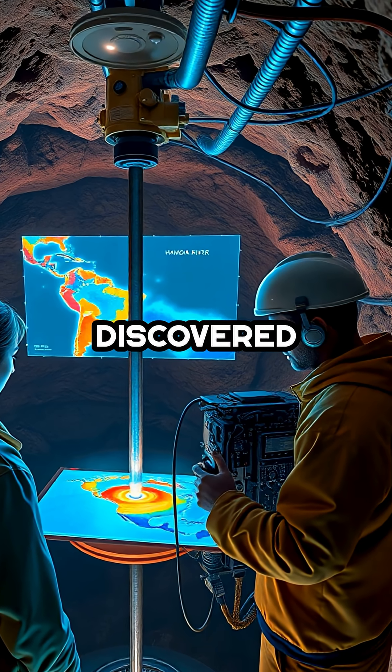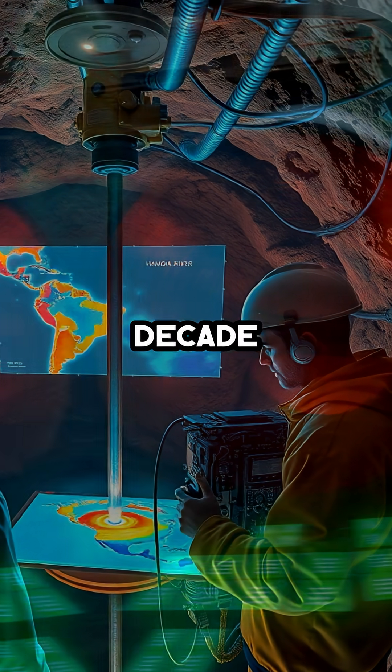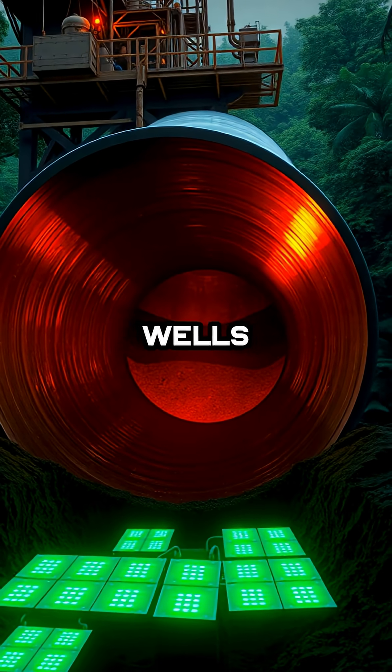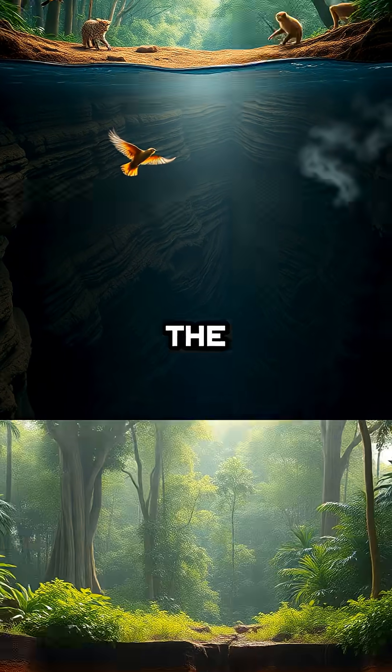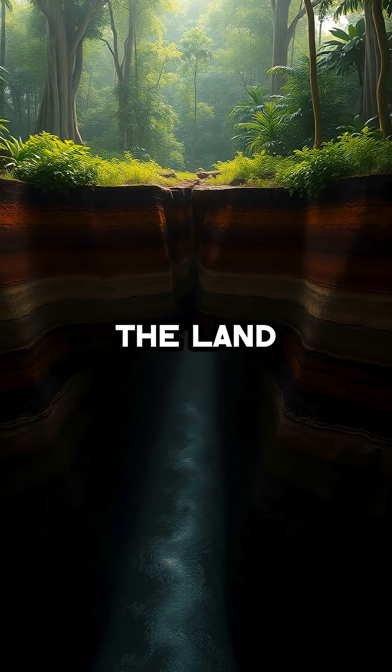Scientists only discovered this underground waterway in the last decade, using heat sensors and deep wells drilled for oil exploration. It's so massive that it helps explain the Amazon's endless lushness, feeding the rainforest from below and shaping the land in secret.